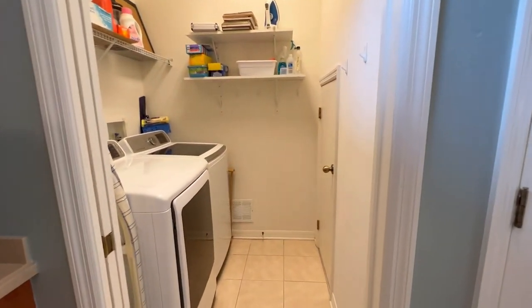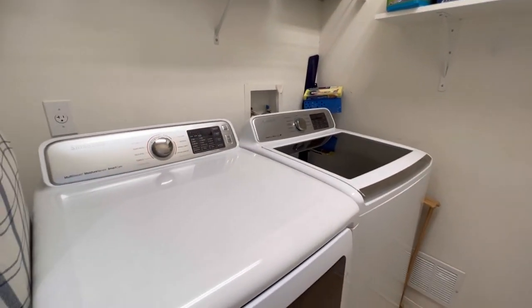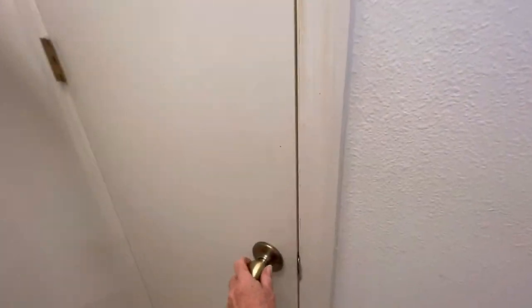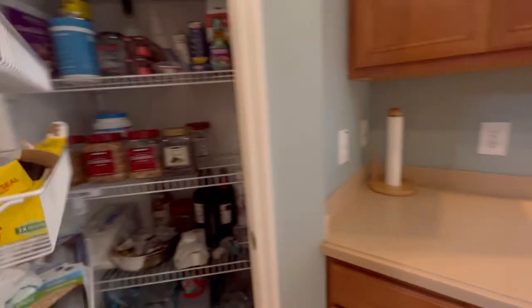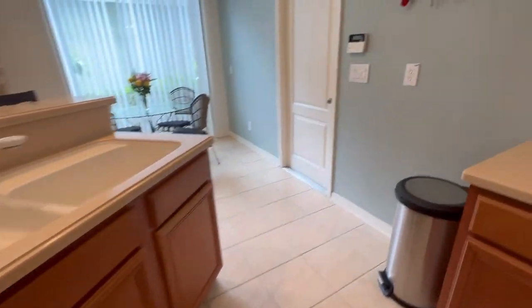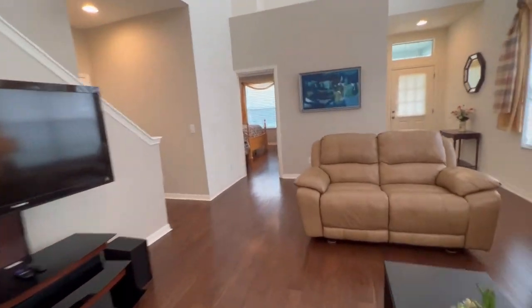There's another pocket door here leading to the laundry room — the washer and dryer are included, also purchased in 2018. All of the appliances are Samsung and have a 10-year warranty. Under the steps there's additional storage, great for that Costco or Sam's Club run. And here we've got the regular pantry which also has a lot of space.